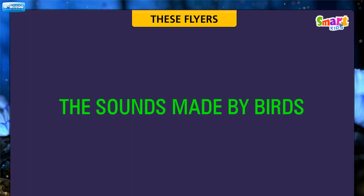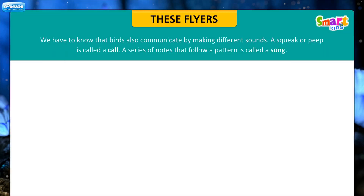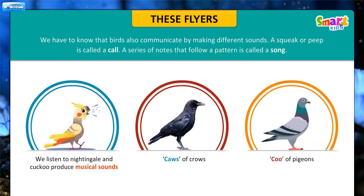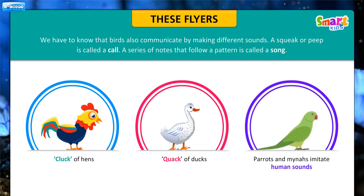Let us know about the sounds made by birds. Birds communicate by making different sounds. A squeak or peep is called a call. A series of notes that follow a pattern is called a song. We listen to nightingales and cuckoos produce musical sounds. The caw of crows, the coo of pigeons, the cluck of hens, and the quack of ducks are well-known bird sounds. Parrots and mynas imitate human sounds.